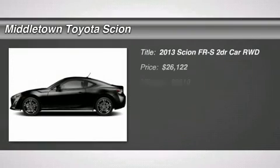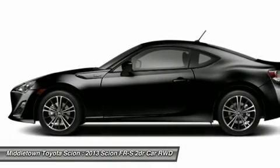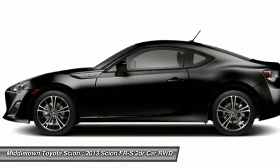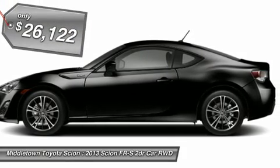The 2013 FR-S. With a front-mounted flat boxer engine and a six-speed transmission, the rear-wheel drive Scion FR-S has motorsport running in its veins and is priced below $30,000.